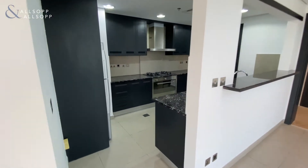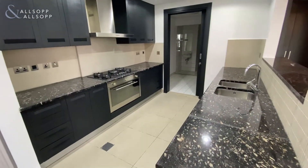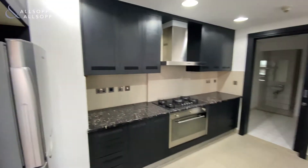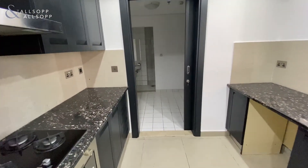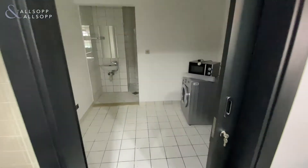Coming through into the kitchen area — again, all appliances are built-in. It also comes with the fridge and the washing machine. On the back side you have the maid's area.